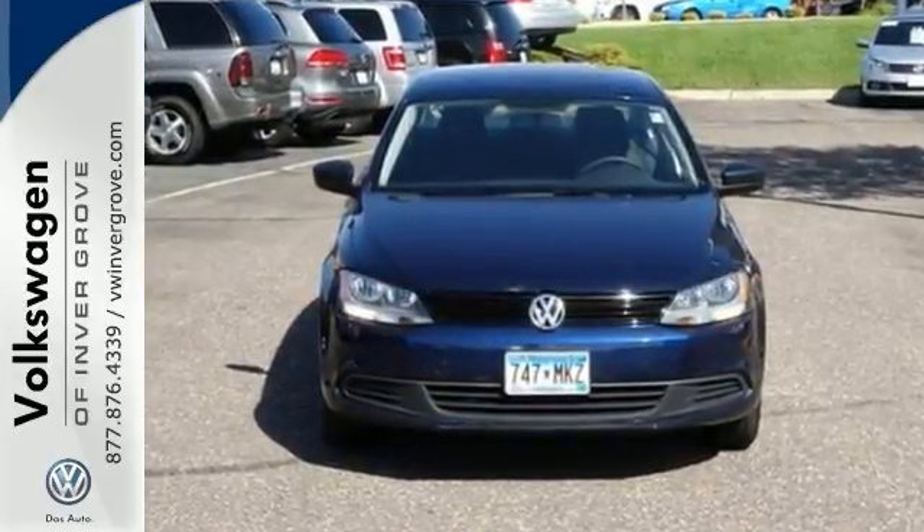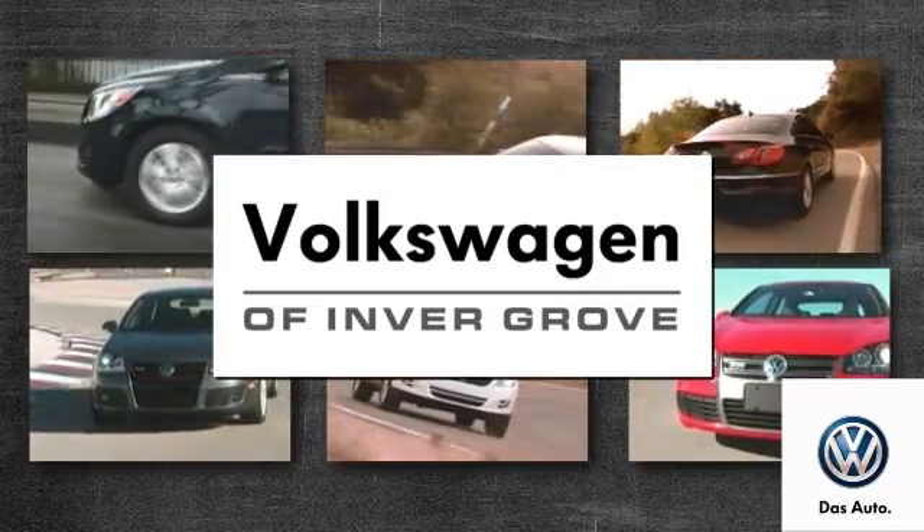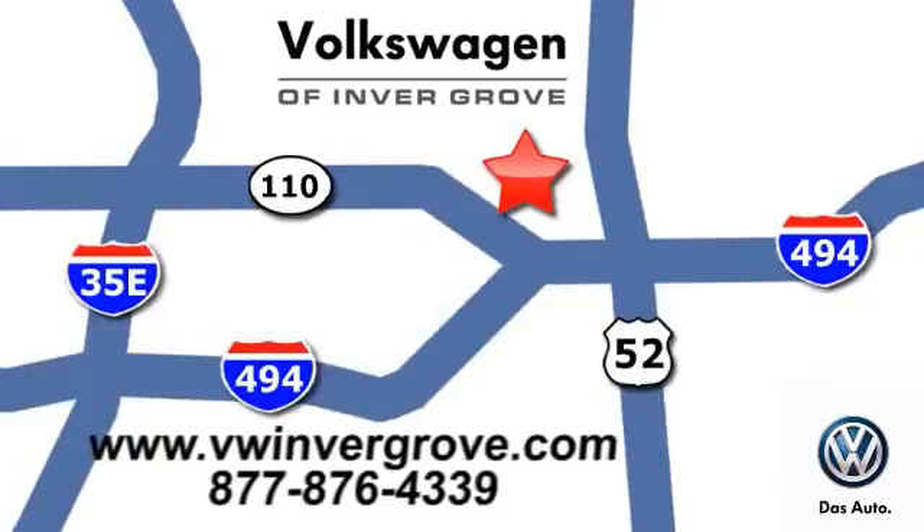Come on in and take a look at it today. Volkswagen of Invergrove — it's better here, and we'll prove it. We are conveniently located at 1325 50th Street East in Invergrove Heights, Minnesota.